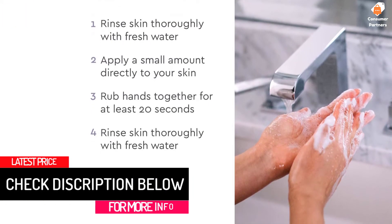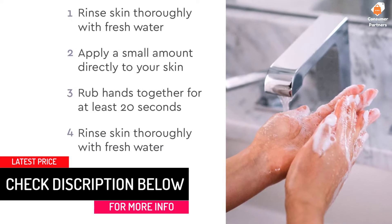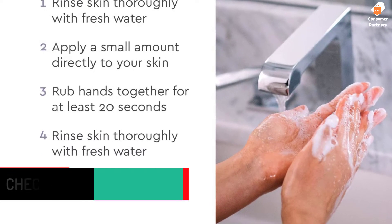This hand soap offers protection that's gentle and effective. Made from plants, minerals, and water, Puracy Natural Hand Gel is hypoallergenic, gentle enough for sensitive skin, and tough on grease and grime.